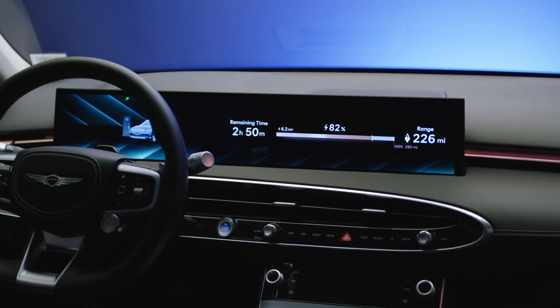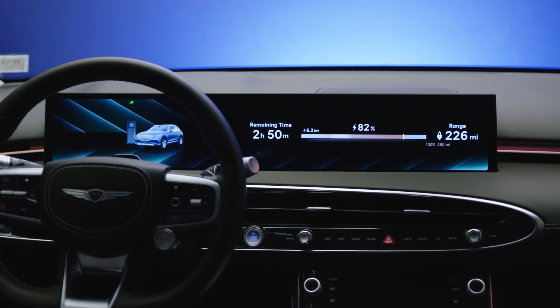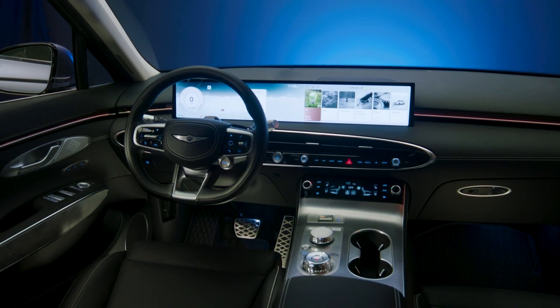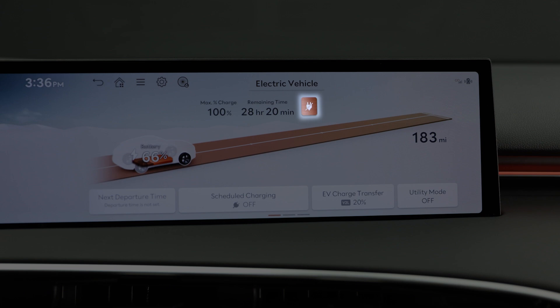When charging is successfully started, a confirmation message will appear on the infotainment screen and an audible message will play: "Charging started." After charging has started, to stop charging from inside the vehicle, press Home, navigate to the EV menu, and then press the icon to stop charging.